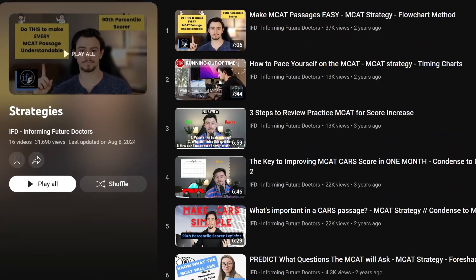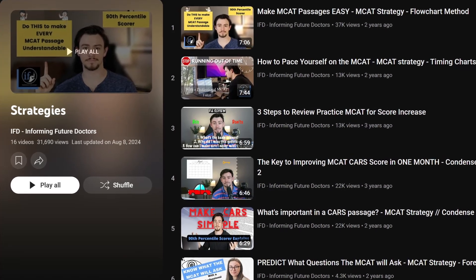My top strategies — if you go on our channel and watch our strategies playlist — flowcharting is so high yield, simplifying the question stem is so high yield. And then there are some other non-negotiables, like understanding the timing of the test and making sure that you don't end up with one minute left on the test and two passages to go. I highly prioritize those. And that has paid off even when I've done Step 1, and now that I'm studying for Step 2 as well, which are the tests you take in medical school.